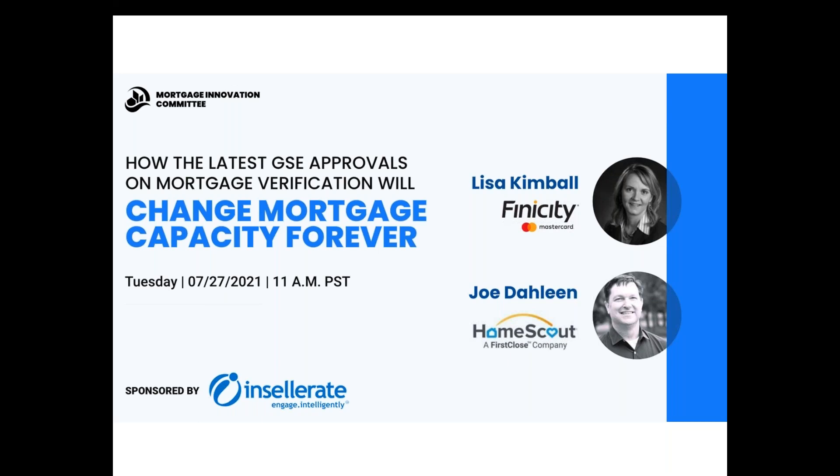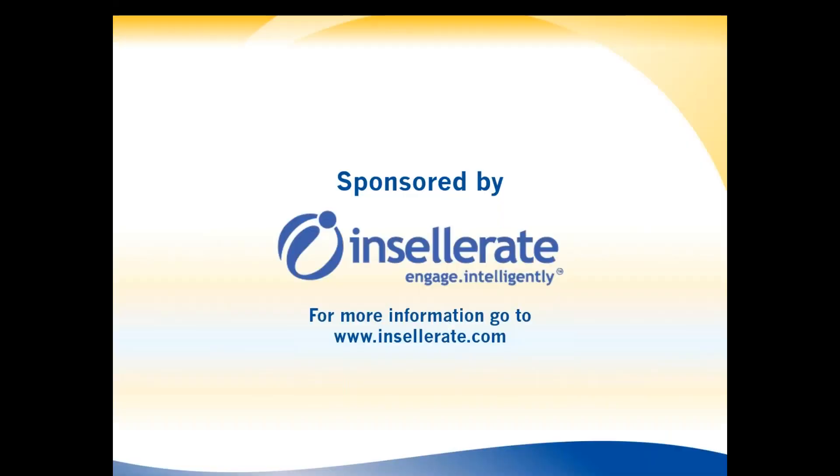Before we get started, I want to give a shout out for the California MBA's Innovation Committee's biggest sponsor, Encelerate. Encelerate helps lenders close more loans through better borrower engagement — the mortgage industry's most innovative customer experience platform, called a CEP.